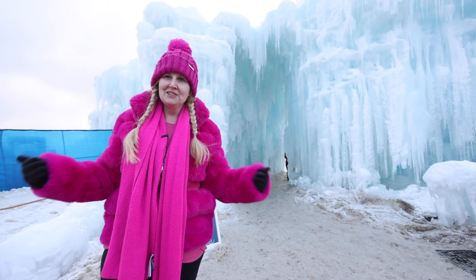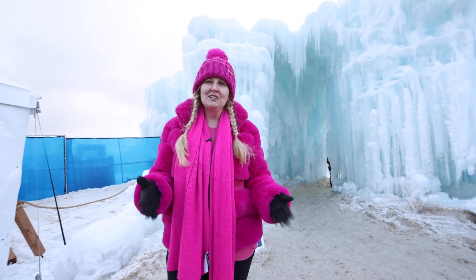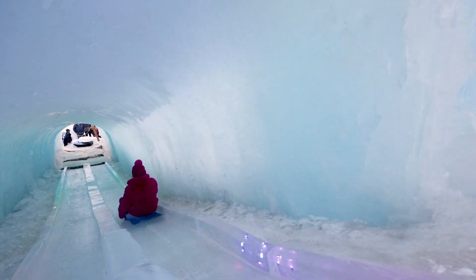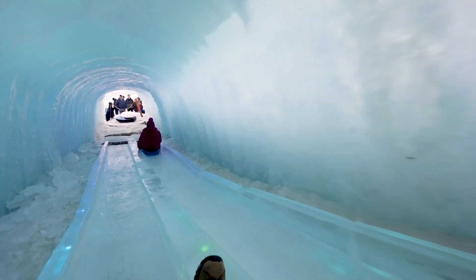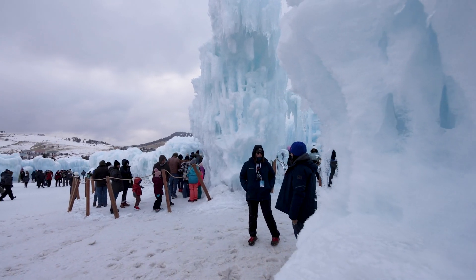We're here at the ice castles in Cripple Creek, and there are six locations across the United States. The ice castle is approximately one acre in size and consists of 25 million pounds of ice.